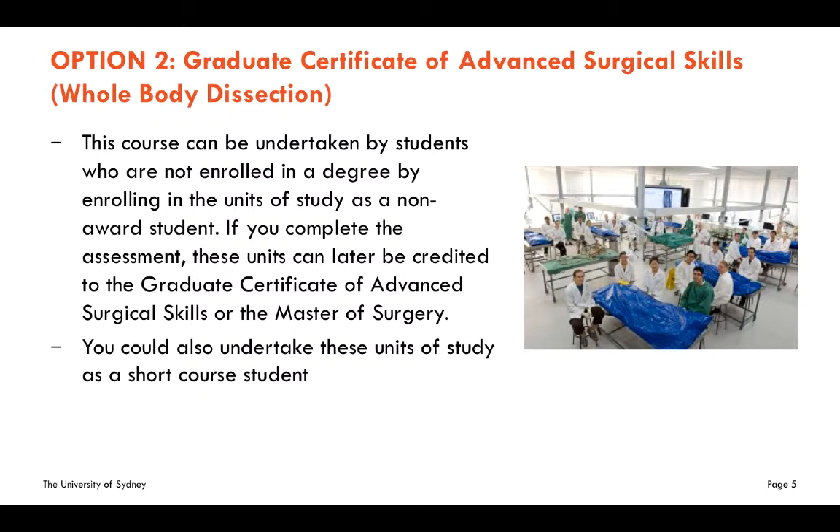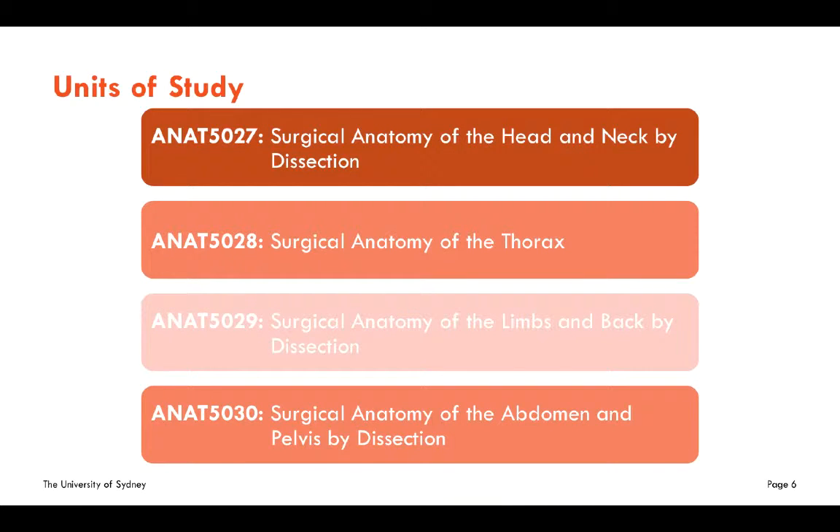Importantly, this course can be undertaken by students who are not enrolled in a degree, by enrolling in the units of study as a non-award student. If you complete the assessment, these units can later be credited to the Graduate Certificate of Advanced Surgical Skills or to the Master of Surgery. You could also undertake these units of study as a short course student.